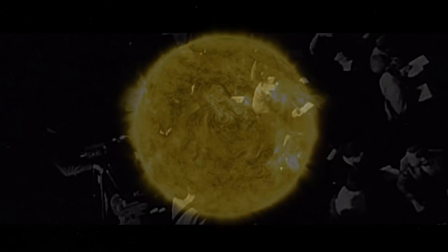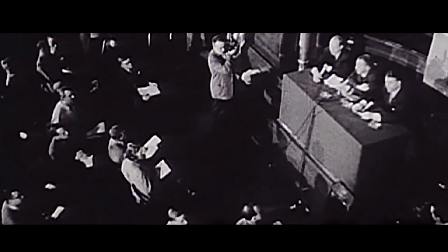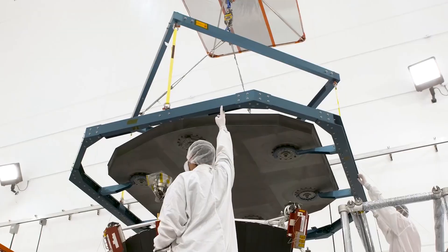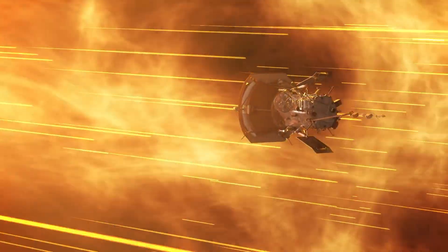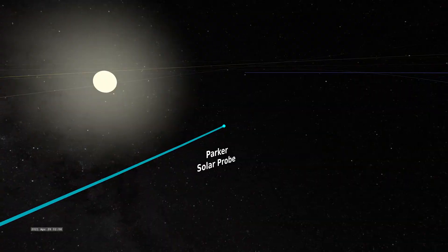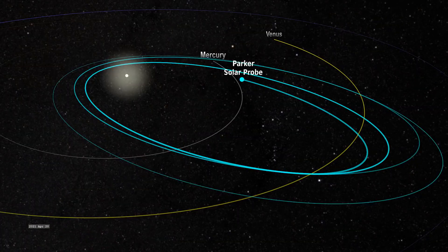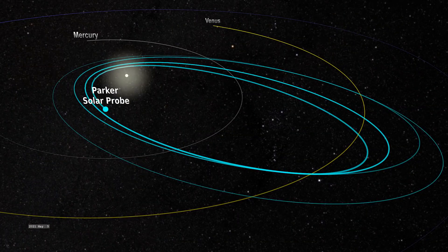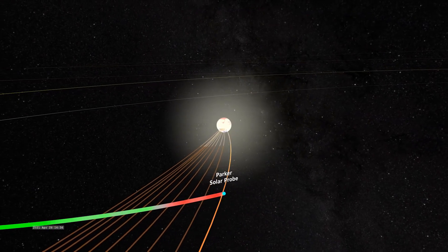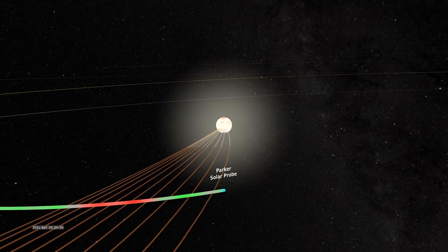Heading there has been a key goal of NASA's for a while. We first proposed the idea of sending a spacecraft to the sun in 1958, but we didn't have the technology to withstand the journey until the 2000s. Since its launch in 2018, Parker has been heading towards our star. Then, in April 2021, during Parker's eighth orbit around the sun, the spacecraft was around 20 solar radii — or eight million miles from the sun's surface — when it crossed into the corona.